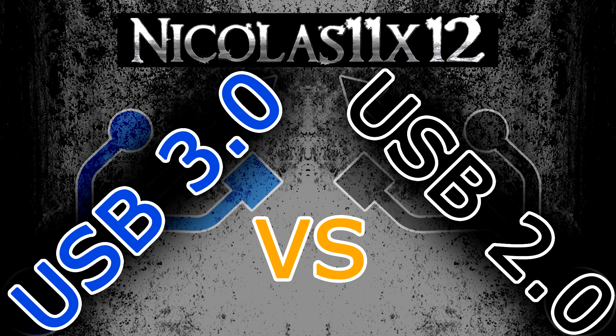There we go. As you saw yourself, there's a massive difference. This has proven that USB 3.0 definitely is a lot faster than USB 2.0.